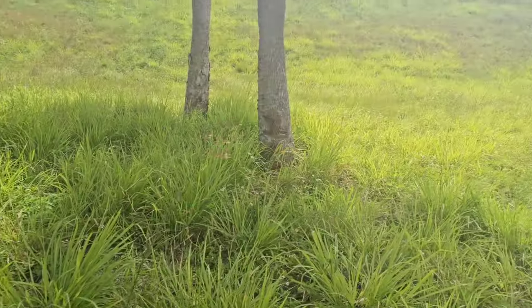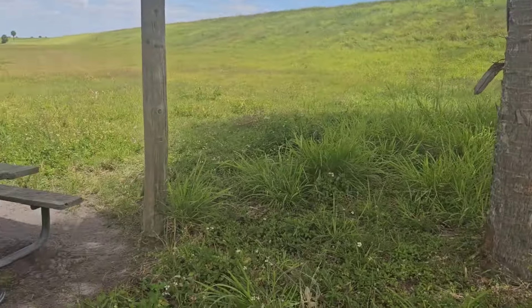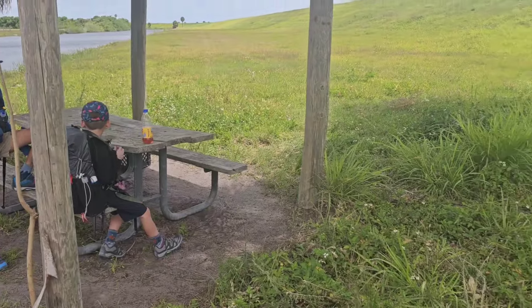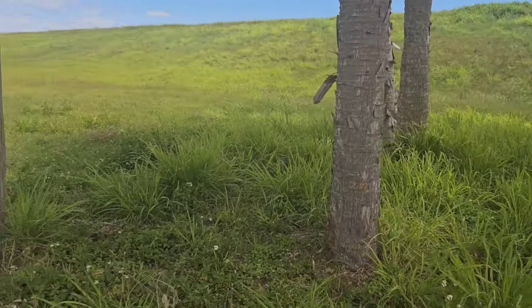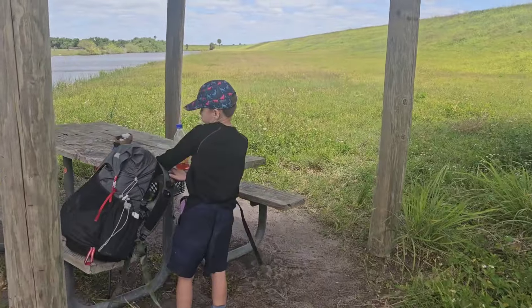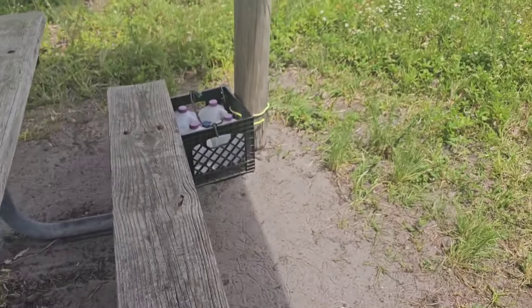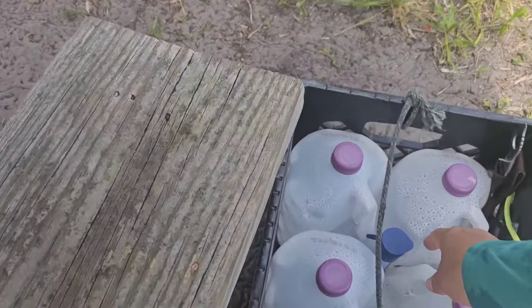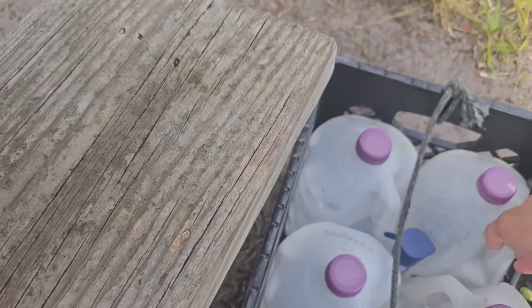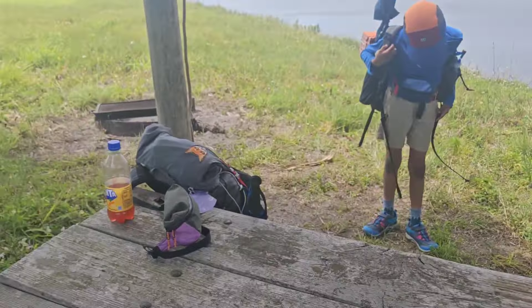We just walked down that grassy hill to this little campground. It looks really idyllic, but we saw a cottonmouth in the grasses, which was a little sketchy. This is where the water cache is supposed to be. I can see it — and it looks like there is water in there. Yes, it has water in it — thank god!